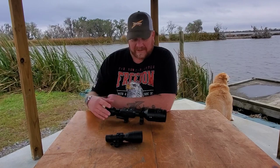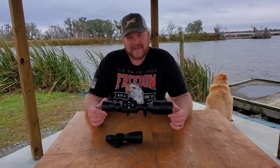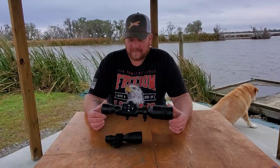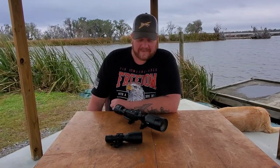I want to talk about this 4K scope by ATN. I've been using it for a year — I've used it all hunting season and bought it last hunting season. I heard a lot of horror stories about these scopes when I bought it, so that's why I wanted to use it for a while before giving you guys a review.